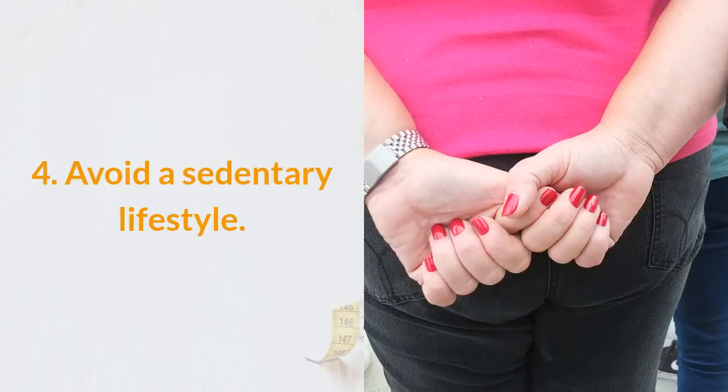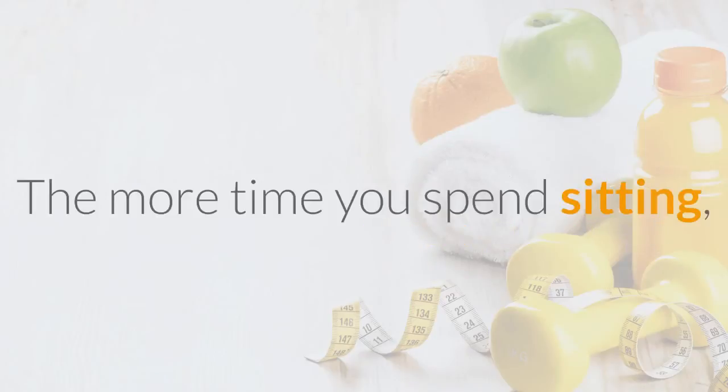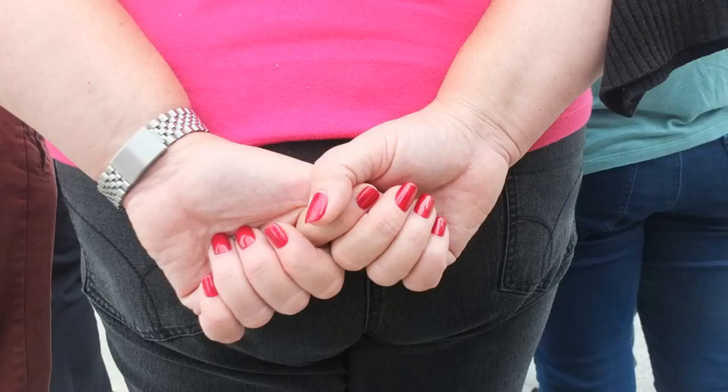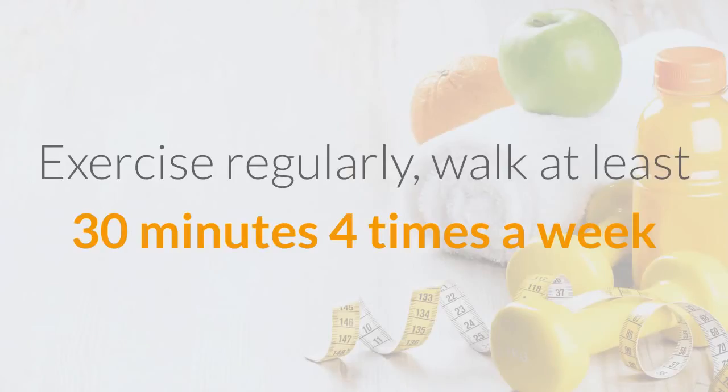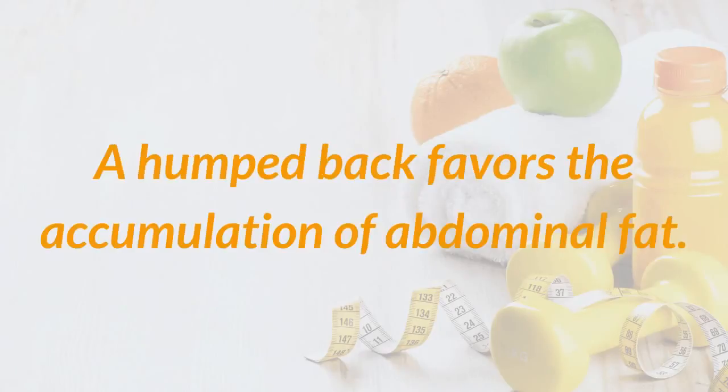Tip 4: Avoid a sedentary lifestyle. This is a major cause of the appearance of abdominal fat. The more time you spend sitting, the more likely you are to accumulate fat in the middle of your body. Exercise regularly, walk at least 30 minutes 4 times a week, and improve your posture when sitting or walking. A hunched back favors the accumulation of abdominal fat.